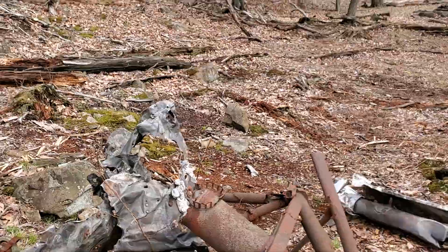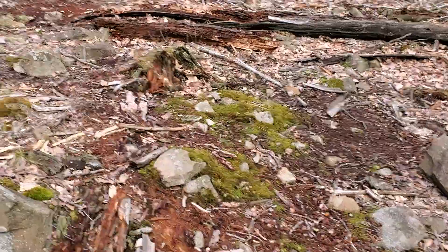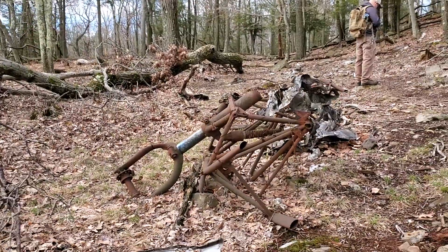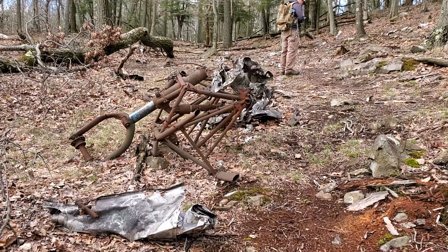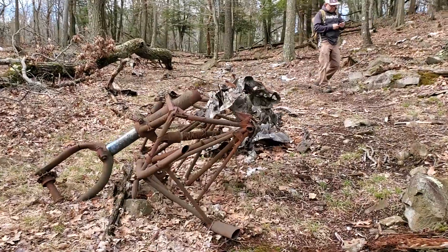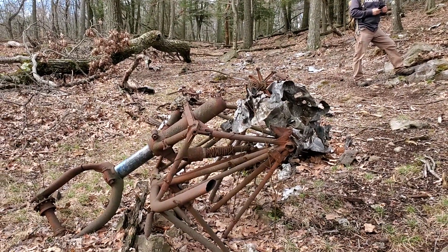So it's not far from the Leatherman Cave on Higby, and we've actually found somebody's built a kind of temporary shelter up here too, which is really cool. It's actually not that far off the peak of Mount Higby. I'll put a link in the description of the video with some more information on my website.